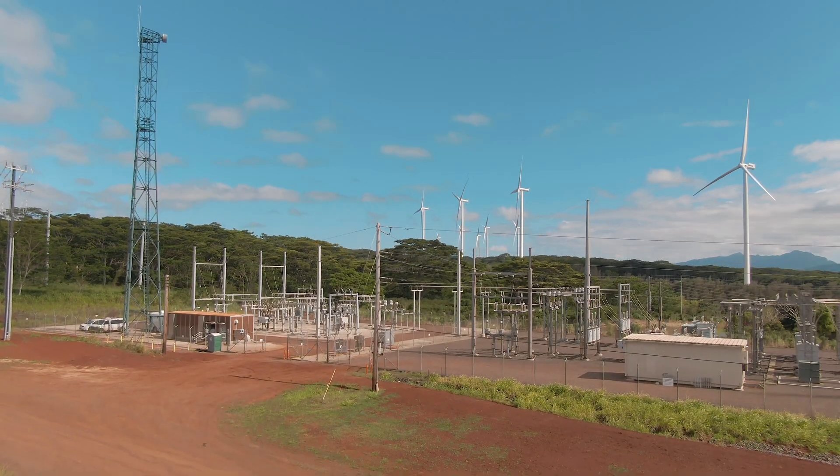Renewable energy certainly has ancillary impacts and I think in general the industry wants to reduce those impacts. We have a responsibility to make sure that our projects are being operated in a way that minimizes environmental impacts.